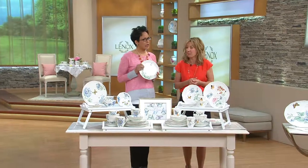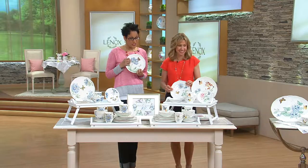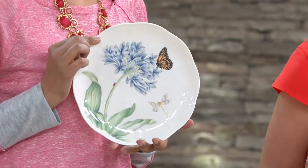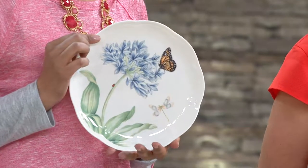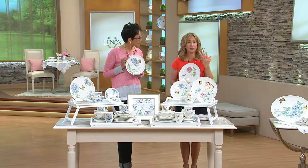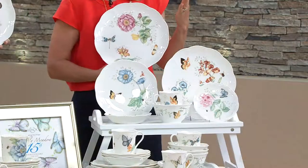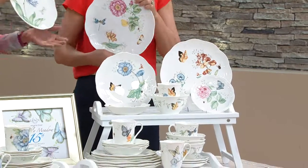Let's review that guarantee one more time, because maybe you're on the fence. Even if it's dishwasher safe and microwave safe, what if you're a little klutzy or you've got little ones — things happen. If you chip your plate, just contact Lenox directly and we will offer a replacement piece. If for some reason we no longer make Butterfly Meadow, we will replace your entire 24-piece set with a brand-new 24-piece set from Lenox.